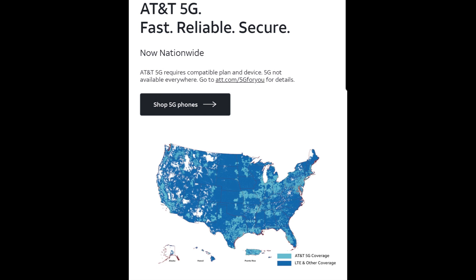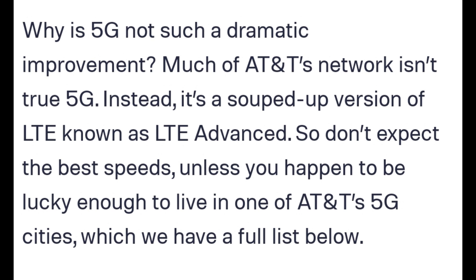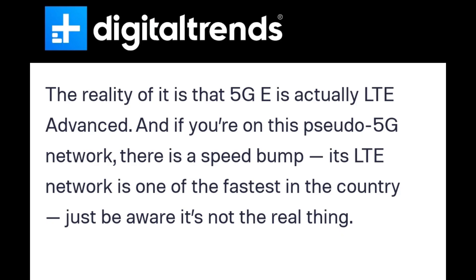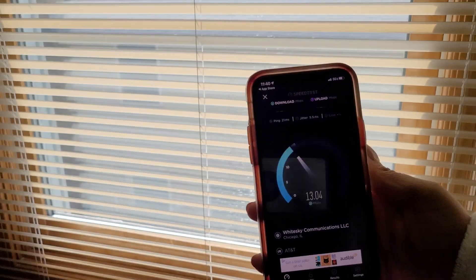Alright friends, today we're doing a speed test with the iPhone 11 Pro versus the Galaxy Z Fold 2, both running on AT&T's network. The iPhone 11 Pro is a 4G LTE phone, even though it says 5G E, which is the terminology AT&T is using on their 4G LTE phones as an evolution to 5G. So even though the iPhone 11 Pro says 5G E, it's actually a 4G LTE phone.